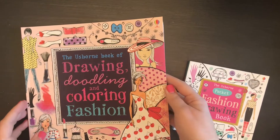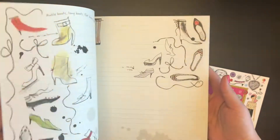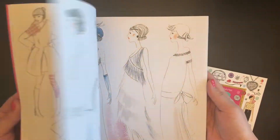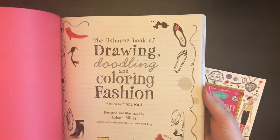The Usborne Book of Drawing, Doodling, and Coloring Fashion is a fantastic choice for the fashionista in your life. It's got clothing, shoes, jewelry, hats, and hair for them to color, decorate, and imagine what they can put together.